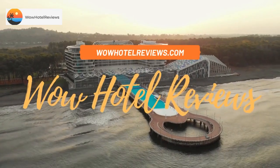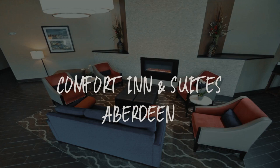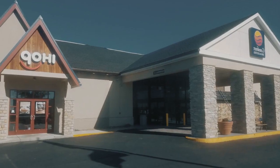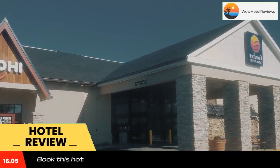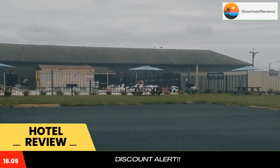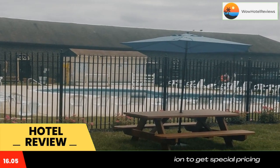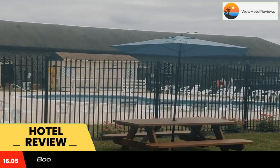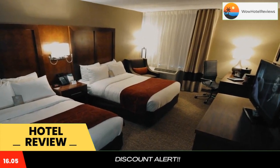Hello guys, welcome to Wow Hotel Reviews. Today I am reviewing Comfort Inn and Suites Aberdeen — it's a three-star hotel. Please use our Booking.com link in the description to book the hotel and get special pricing. Some of the most popular facilities are a swimming pool, pet-friendly policy, and a tea/coffee maker in all rooms. Comfort Inn and Suites Aberdeen offers air-conditioned rooms and free parking. The rooms have a TV, and you will find a 24-hour front desk at the property.